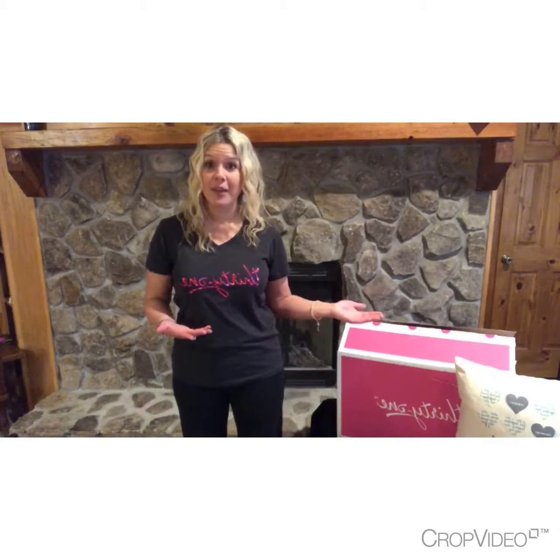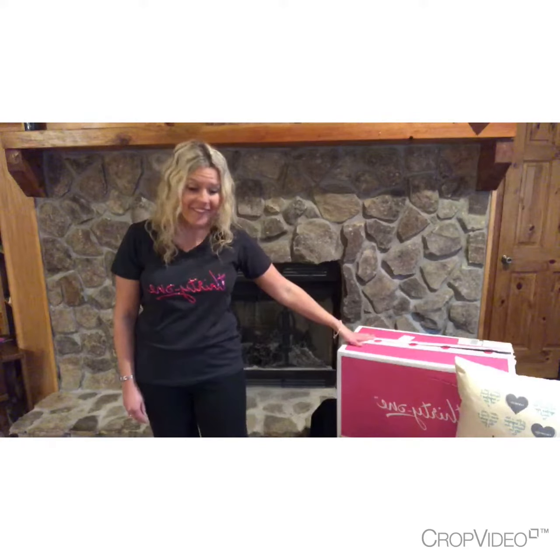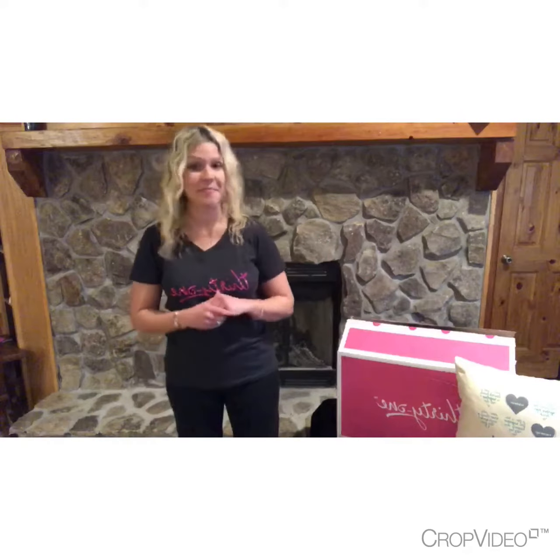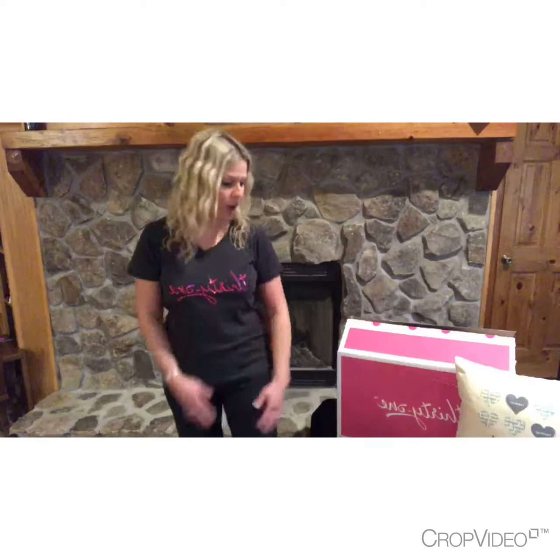Hey everybody, I just wanted to quickly show you guys what our $99 enrollment kit looks like with Thirty-One. You get this awesome pink box in the mail — I actually saved my pink box for my personal use when I got mine because I love having it at some of my parties and vendor events. With Thirty-One you actually have two enrollment options.